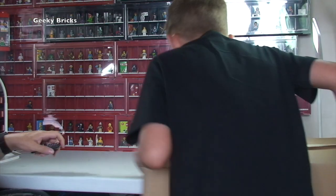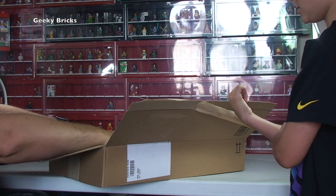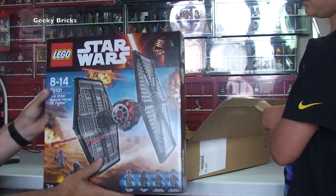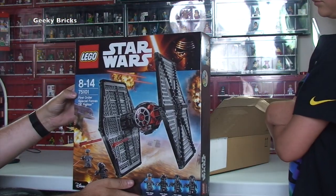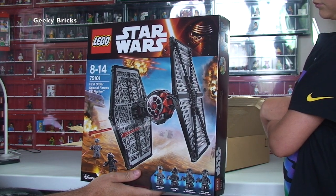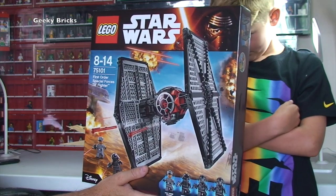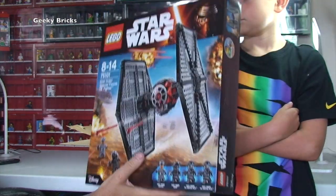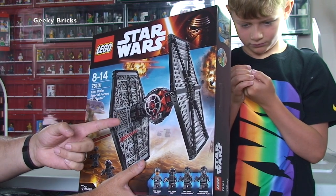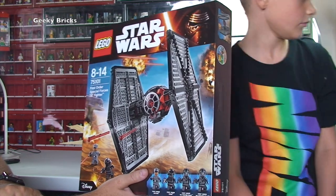Okay Ethan, first box — this is one of the ones already opened. In here we have Lego Star Wars 75101, the First Order Special Forces TIE Fighter. I'm sure you'll agree this is an awesome set. I've actually got quite a few of these already, but this one is brand new and perfectly sealed — just come out of the Amazon box — and it's being given away to you guys as part of a Lego giveaway running right now.